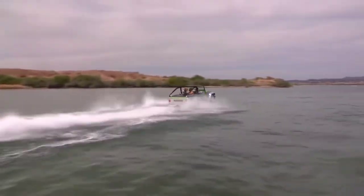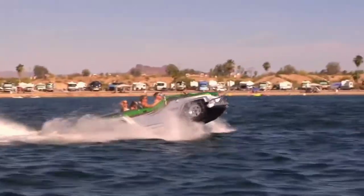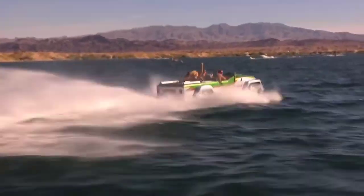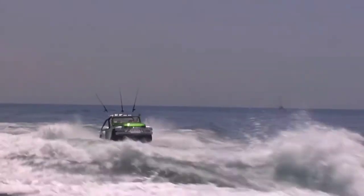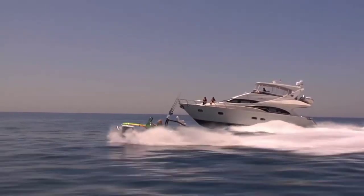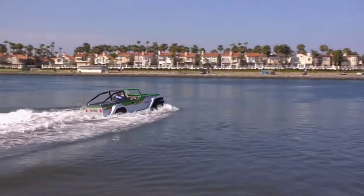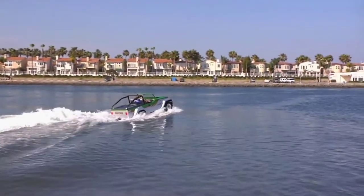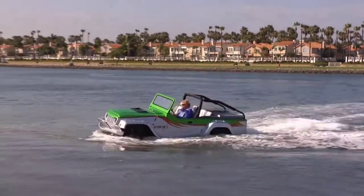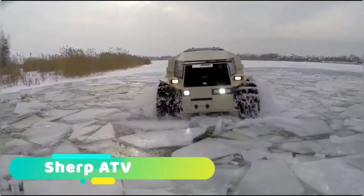The WaterCar Panther is powered with a 3.7-liter engine and a jet boat drive engine which produces 305 horsepower. This allows it to reach a top speed of 85 miles per hour on land and 45 miles per hour on water. The vehicle can transition from land to sea in under 15 seconds and has a hydraulic off-road suspension that retracts the wheels in less than eight seconds. It costs around $150,000 US dollars.